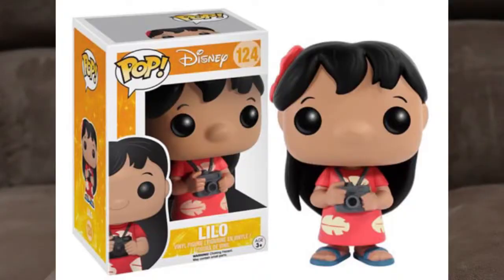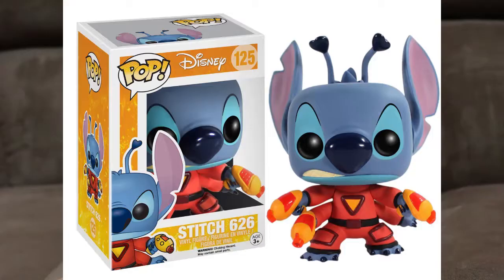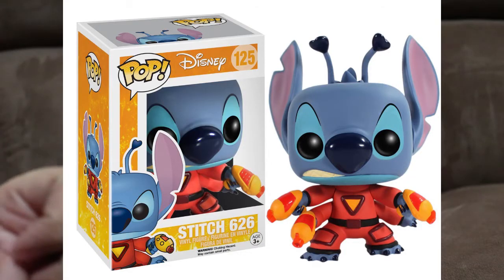I do want to get, of course, Lilo with her camera. Stitch 626, better known as Experiment 626.